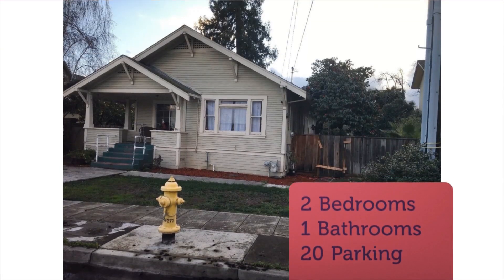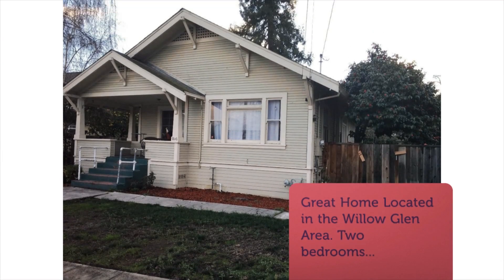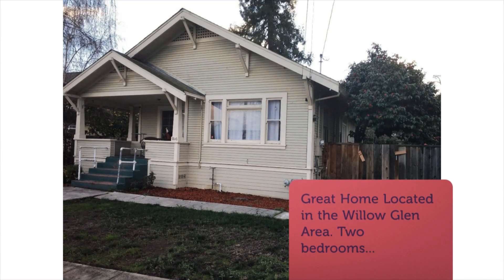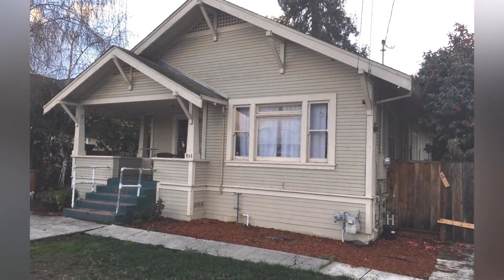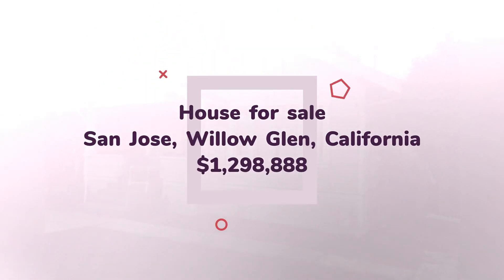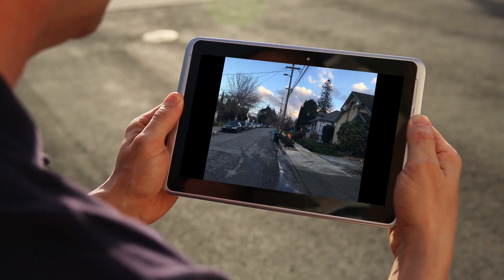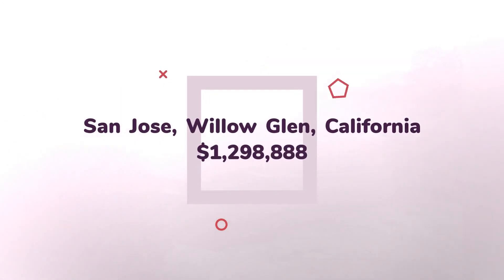Great location, about a 5-minute walk to downtown Willow Glen. Must see to appreciate. We'll see you next time.